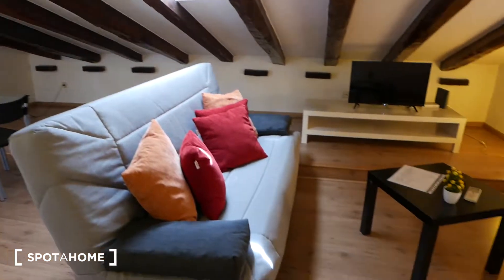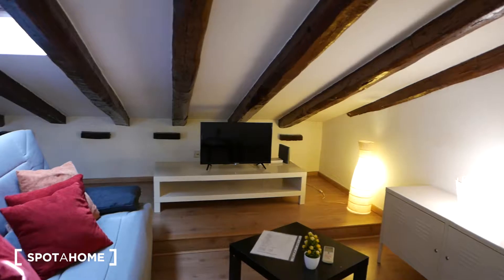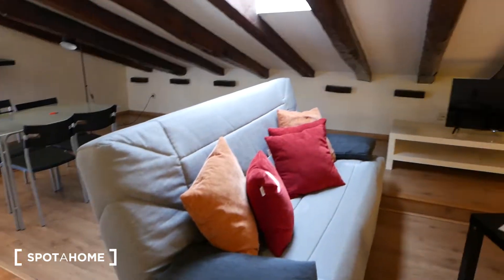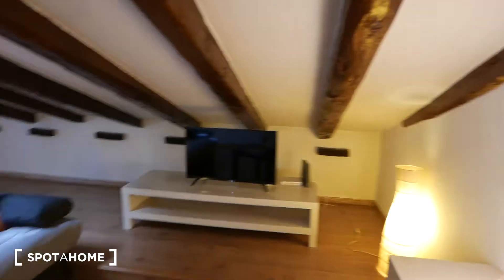Okay guys, so this is the view from the front door. And as you can see, we have a lovely attic apartment over here, feeling very spacious. This right here would be the main living area. Let's check it out first.